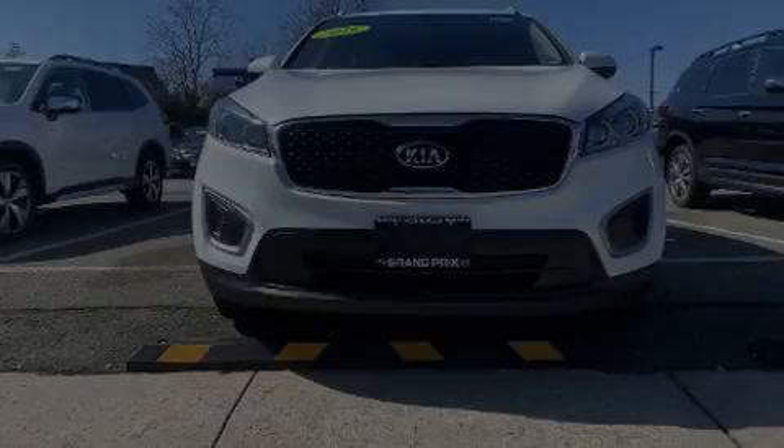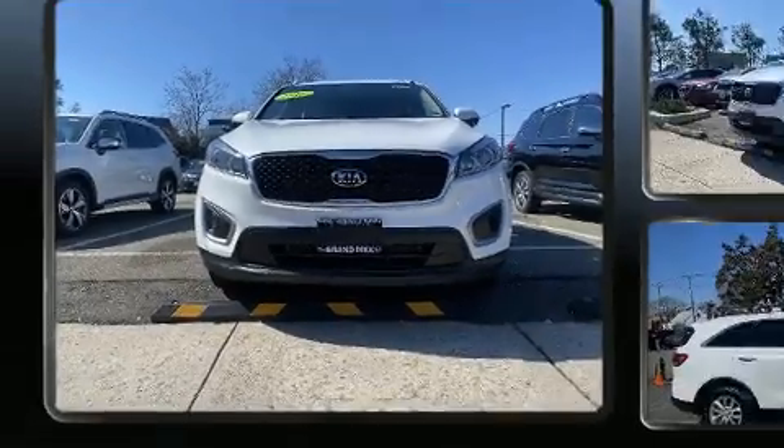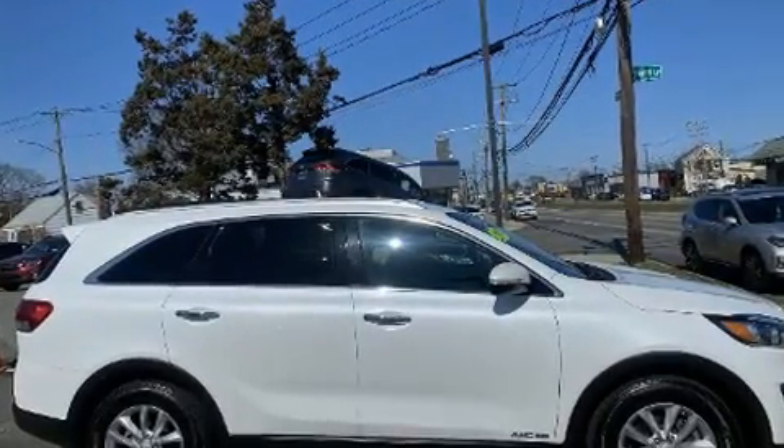Outstanding design defines the 2016 Kia Sorento. Smooth gear shifts are achieved thanks to the 3.3-liter six-cylinder engine, and for added security, dynamic stability control supplements the drivetrain.